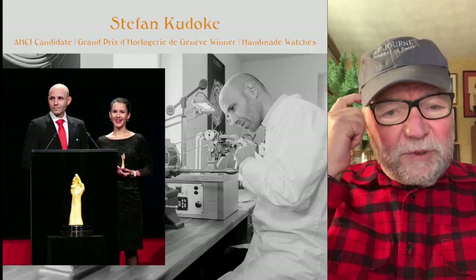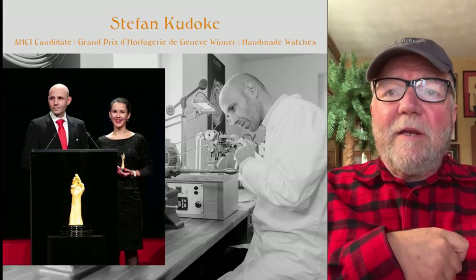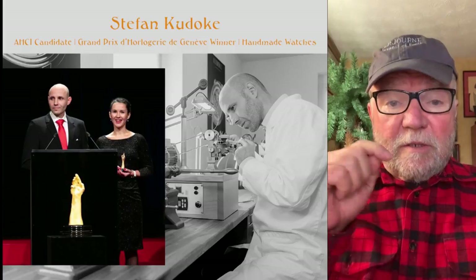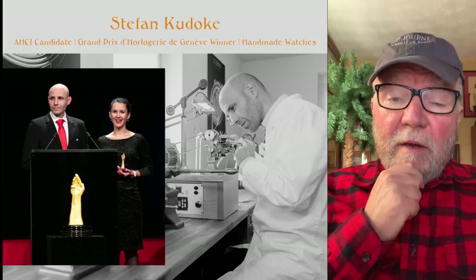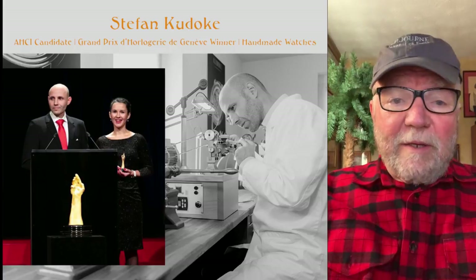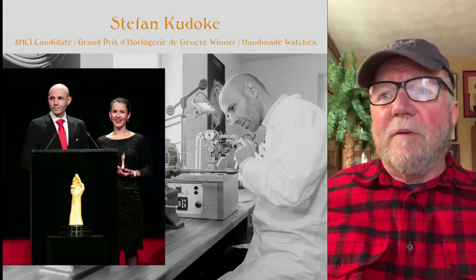I believe the precise location is somewhere around Dresden, but I'm not positive about that. Stefan is an AHCI candidate, which is sort of the elite independents. Just this last 2019 Grand Prix d'Orlogie de Gineve, he won the Petit Egui Award, and he makes handmade watches. Let's take a look at some of the watches that Stefan makes.